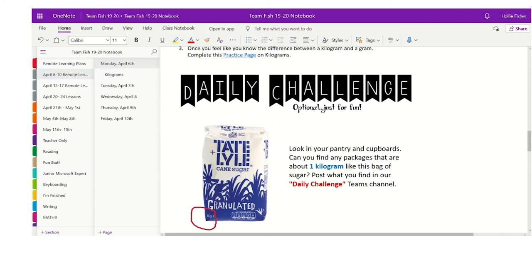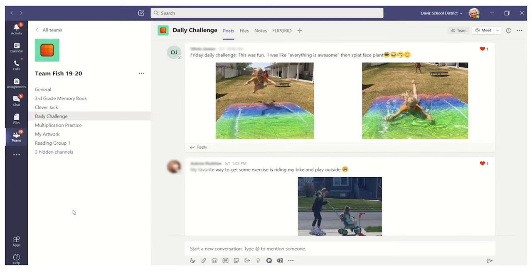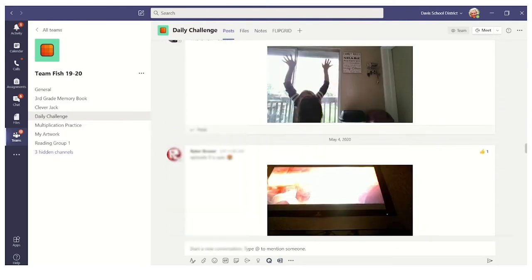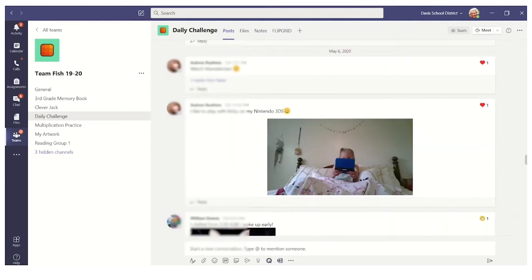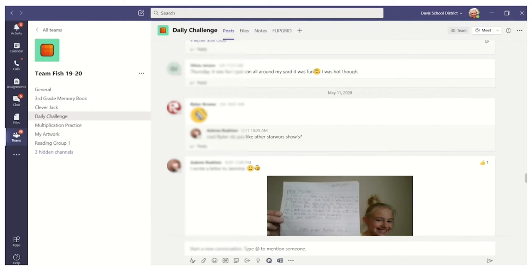Inside Teams I love that you can have different channels. I had two specific channels just for student-to-student communication. The first was the Daily Challenge channel — if students completed the daily extension, they could post pictures, videos, or messages about how they did it. We had students baking cookies and cakes, doing exercise challenges, posting pictures jumping on a trampoline. At the end of the year, I challenged students to create their own field day since we couldn't have one in person, and the pictures and videos they posted were hilarious and so much fun.